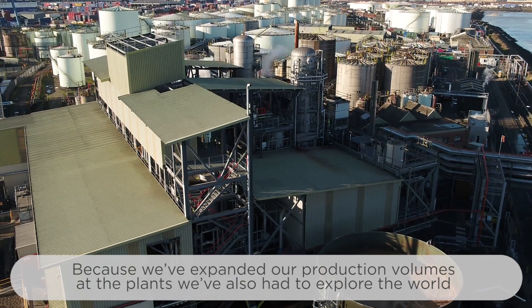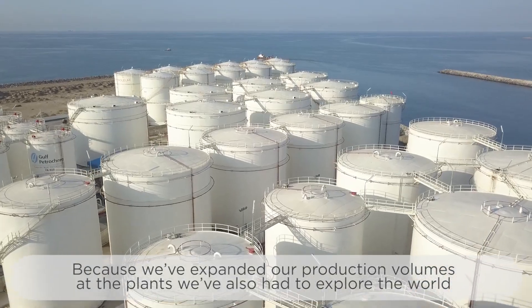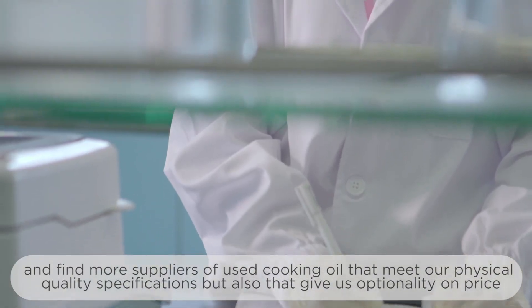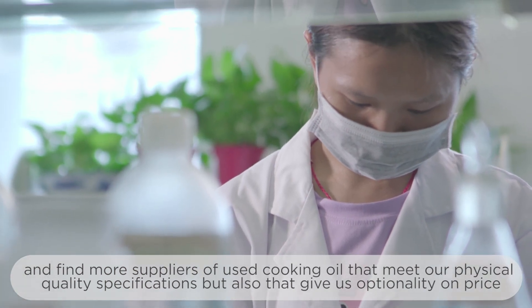Because we've expanded our production volumes at the plants, we've also had to explore the world and find more supplies of used cooking oil that meet our physical quality specifications, but also that give us optionality on price.